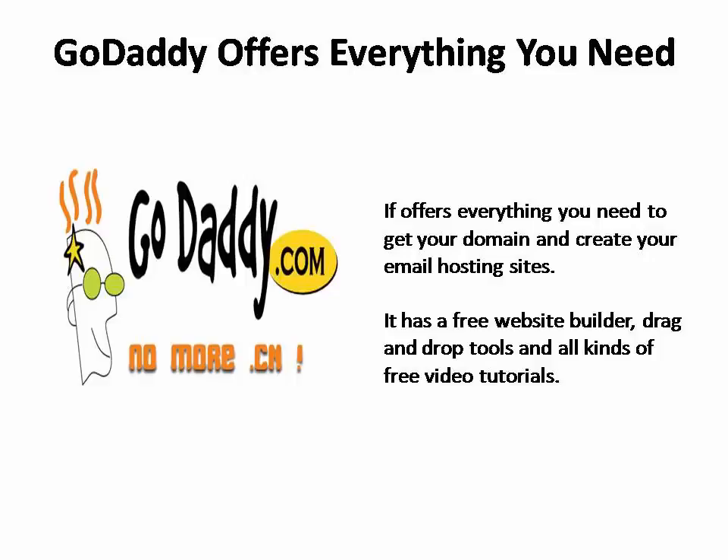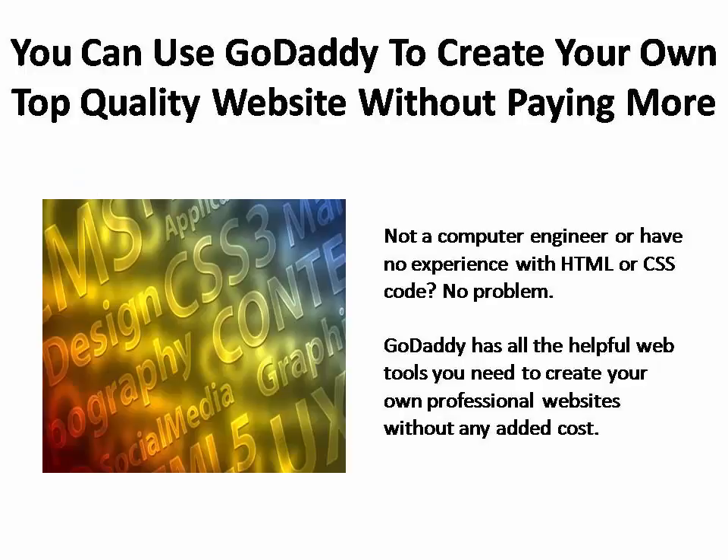Not only that, but GoDaddy even has a free website builder that you can use to create professional-looking, high-quality websites using easy-to-understand drag-and-drop tools and all kinds of free video tutorials. If you're not a computer engineer and have almost no experience with HTML or CSS code, thanks to GoDaddy, you can make top-quality websites and use all kinds of other helpful web tools without having to hire an expert or even pay anything additional.